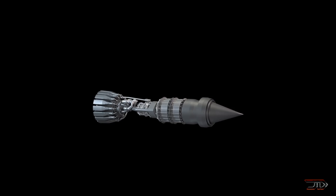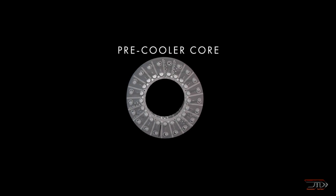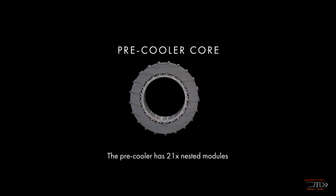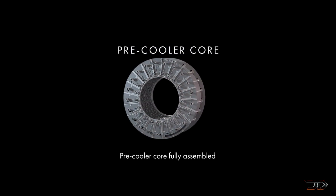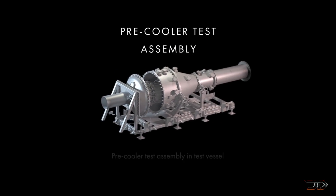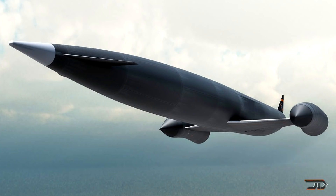Before we get to number one, here's an update on the Sabre engine. The air-breathing rocket engine will eventually combine elements of jet flight along with rocket propulsion for speeds up to Mach 25, which would allow you to get into orbit. A very important milestone was recently achieved, with its pre-cooler passing initial tests at hypersonic speeds. This is a critical component, since air enters at around 1,800 degrees Fahrenheit and has to be rapidly cooled in just a fraction of a second. There is still a long way to go, but the Sabre could be one of the most revolutionary rocket engines ever built — at least until we can figure out how to warp space-time.